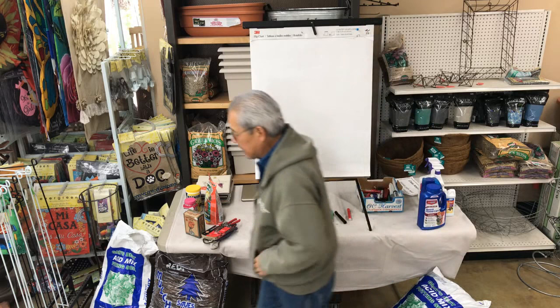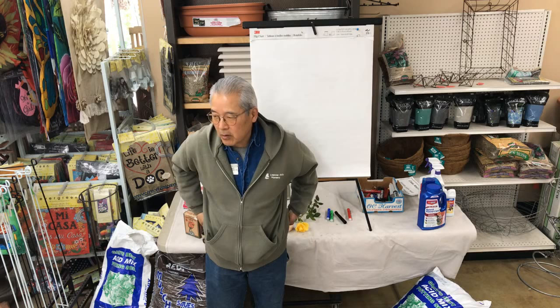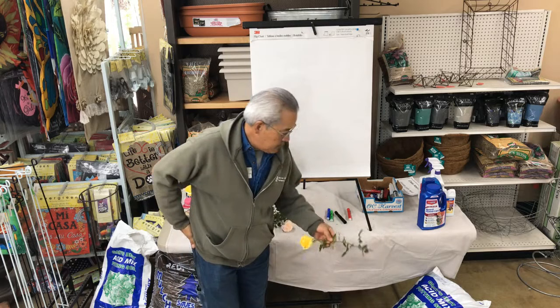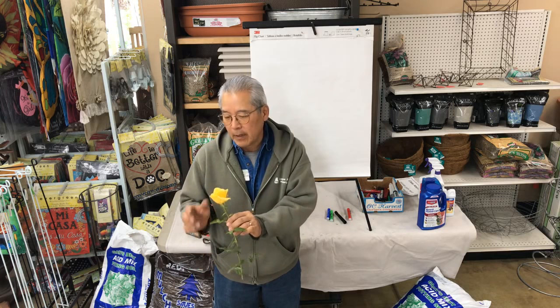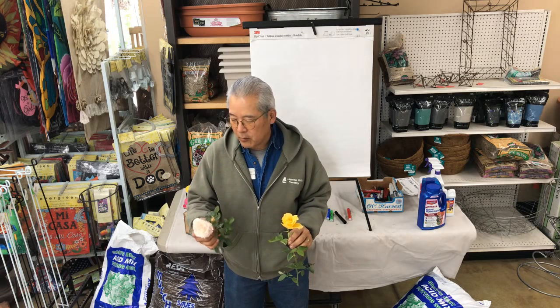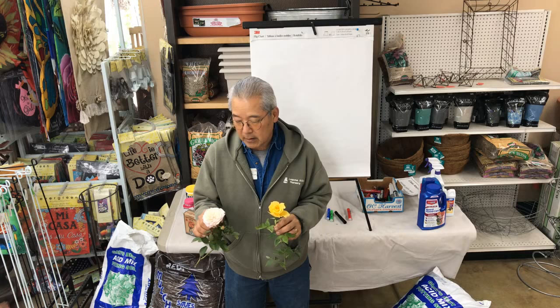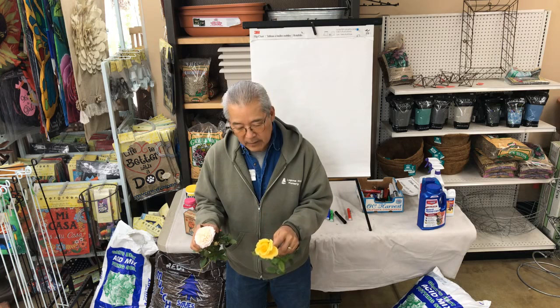Roses are probably still the number one selling shrub in the U.S., although among hobbyists they are not as popular as they were 20 years ago. What homeowners really like are the hybrid teas — usually a single flower per stem with what they call a high center, where the center of the rose is pretty high. Newer roses from Europe, like the English type, have petals that are more scrambled. Still pretty, though. In rose shows, they like the ones with a nice spiral pattern of petals and a real high center.